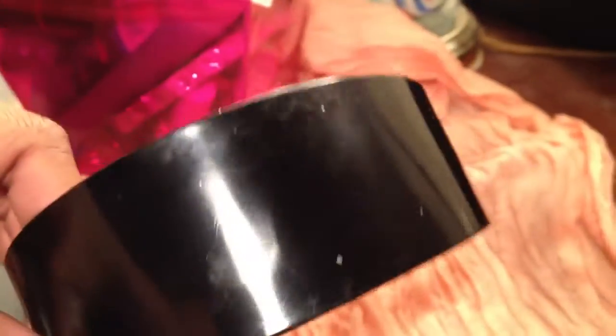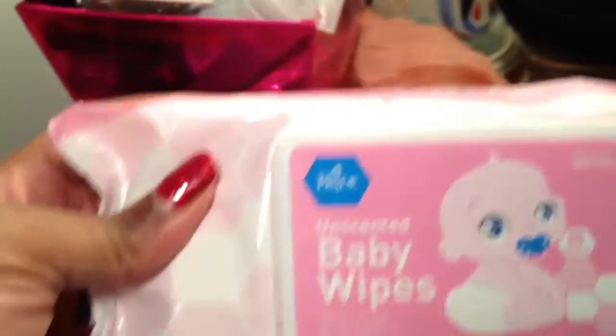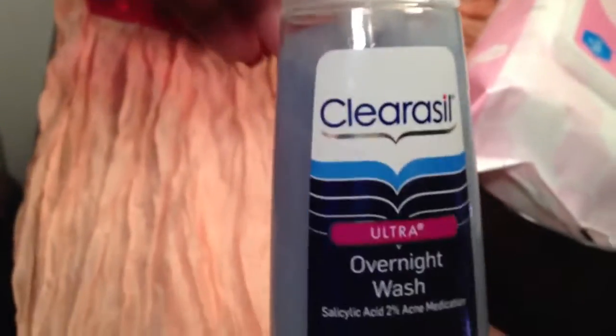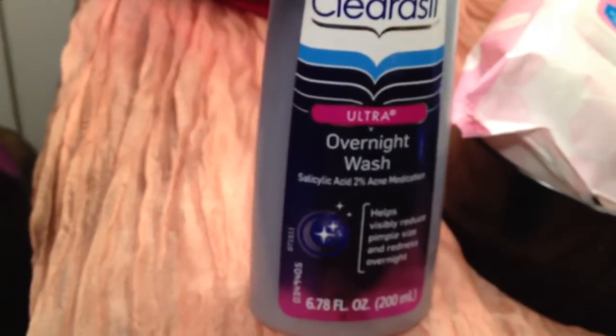I bought just a chunky, thick black headband. I've been rocking clip-on bangs and you need to cover the track when you wear those, so I just like headbands anyway. I also bought some baby wipes for after the gym and for days when I'm lazy and don't feel like scrubbing my face — even though that causes breakouts. And I picked up this Clearasil Overnight Wash. I'm not sure if I've ever used this before.